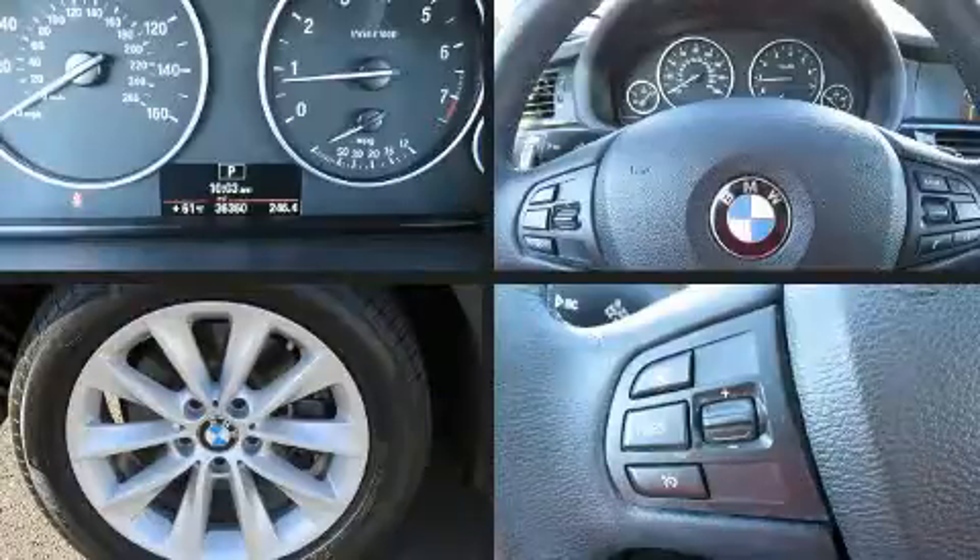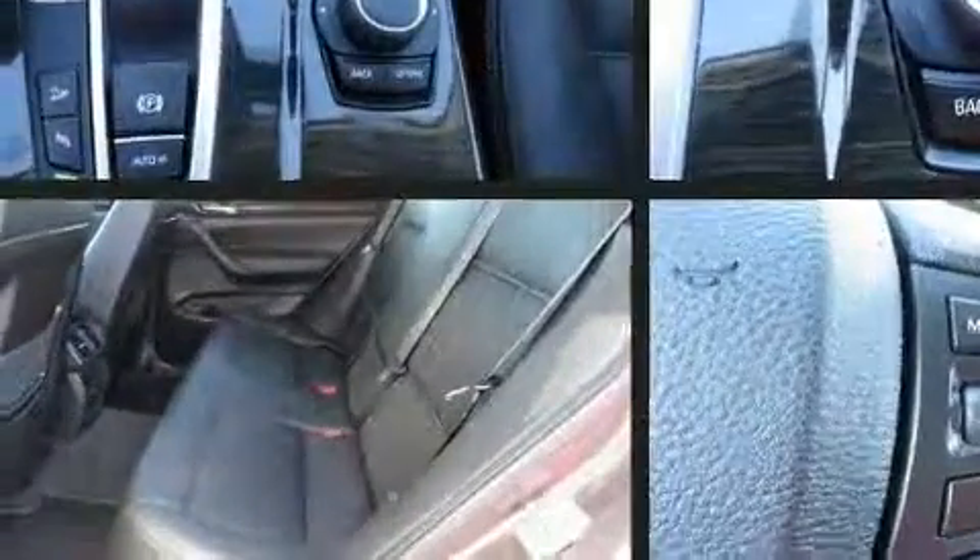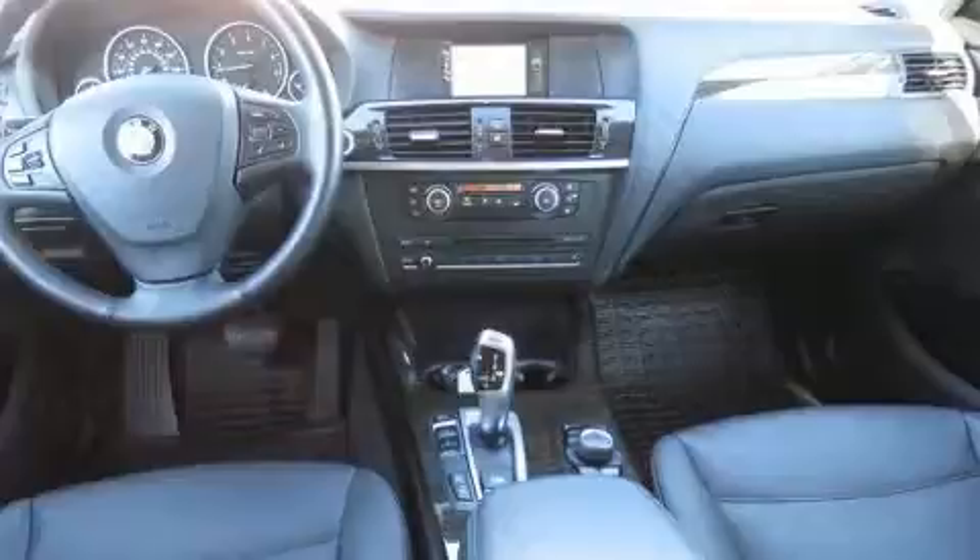All of the premium features expected of a BMW are offered, including front and rear reading lights, a tachometer, a built-in garage door transmitter, a power liftgate, and power seats.